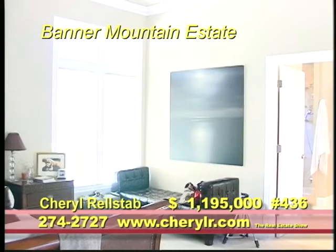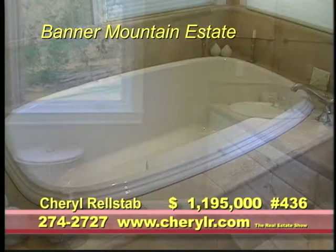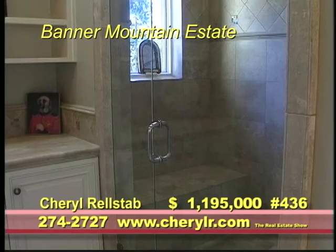The large, sunny master has the perfect stone bath with soaking tub, glass shower for two, and a huge walk-in closet.